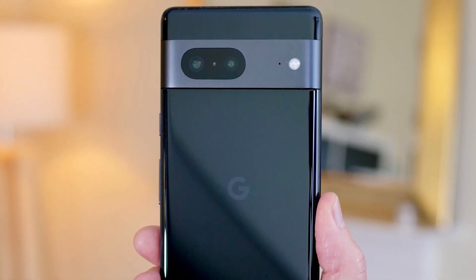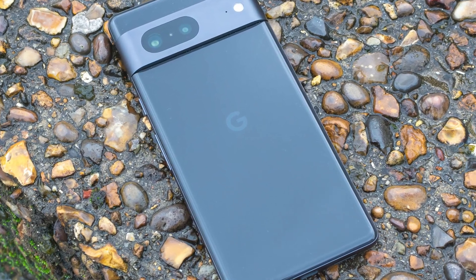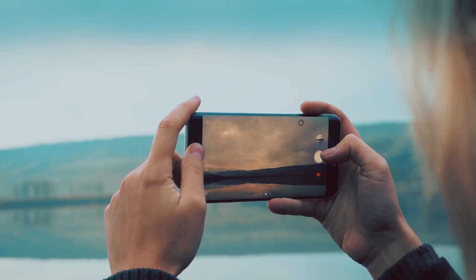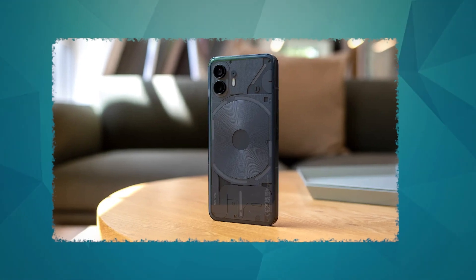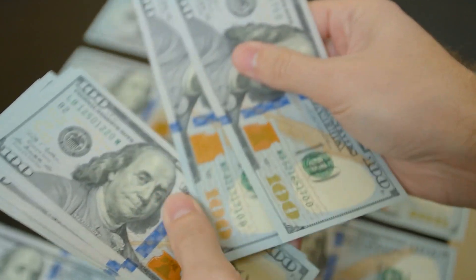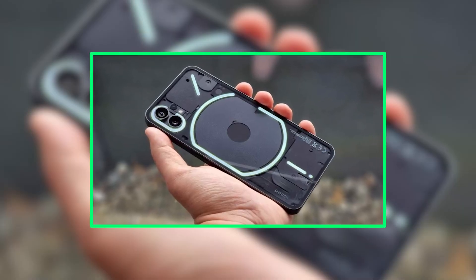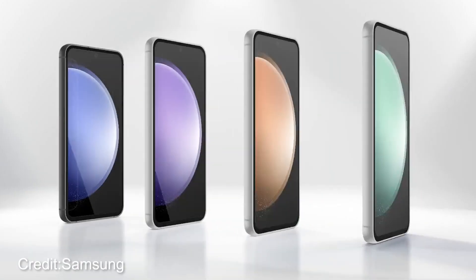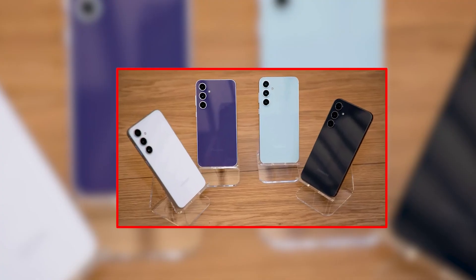The Pixel 7 flaunts top-notch hardware, a sleek design, and Google's clean software with exclusive features — plus those camera skills are A-grade. It might have a slightly slower screen at 90Hz, but those photos more than make up for it. If the Pixel 7 isn't your vibe, there's the Nothing Phone 2 at $540 for the 8GB/128GB version, offering a unique design, powerful tech, and customizable software. So here's the verdict for our Indian friends: hold off on the S23 FE. There's a buffet of better options out there that won't break the bank.